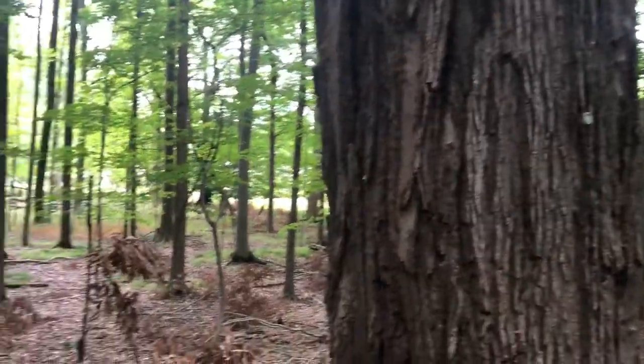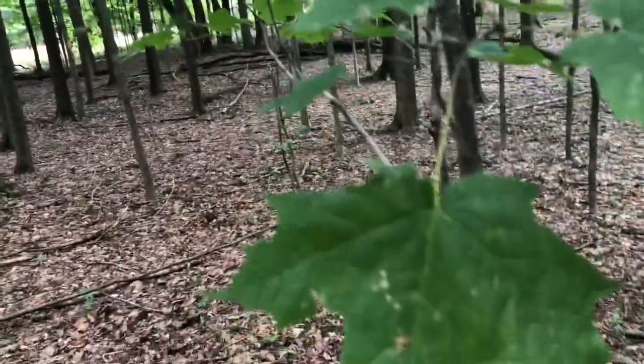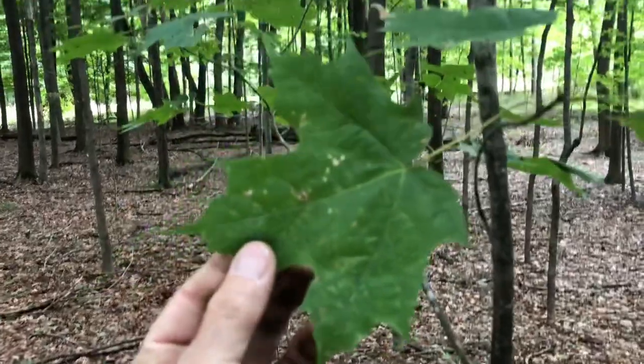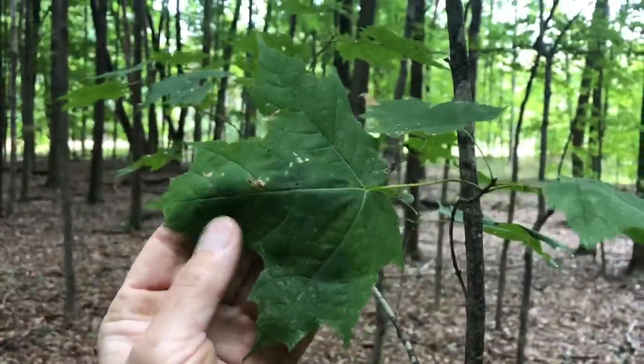Remember that leaf shape? Sugar maple. Here's one of its kids right behind me. There's the leaf shape of a sugar maple. Amazing. You probably recognize that leaf shape. It's a simple, beautiful leaf called sugar maple.